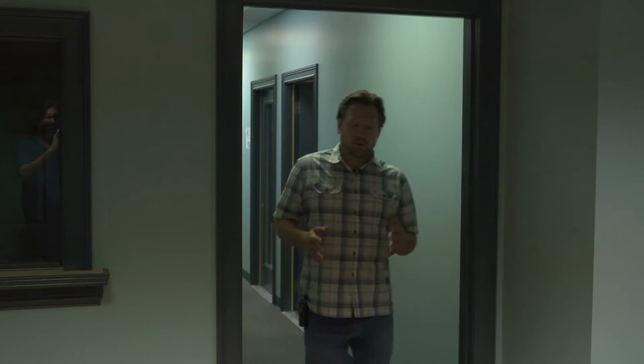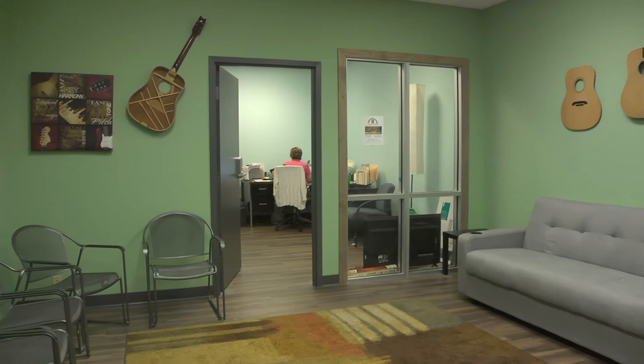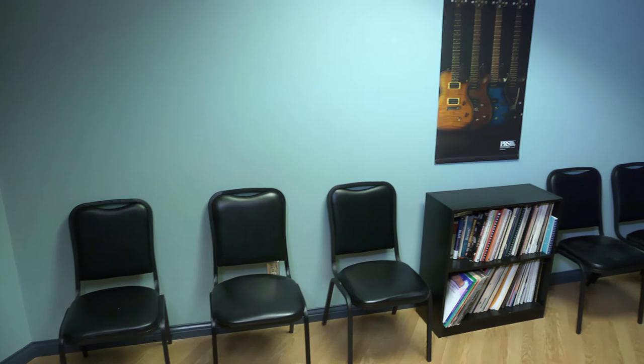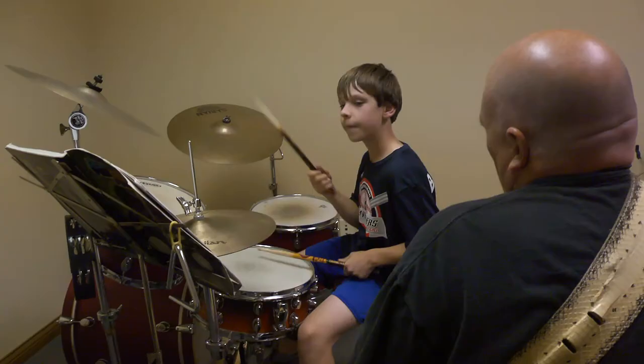Another cool thing — if you have one kid taking a lesson and another one, maybe a younger kid, waiting, we've got two nice waiting areas to hang out in. We've got books to read, we've got Wi-Fi, everything you need to get through that half hour while you're waiting for your other child to finish their lessons and to make you feel part of the family while you're here.